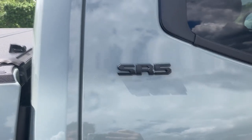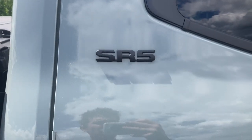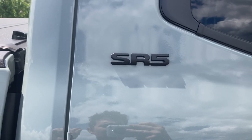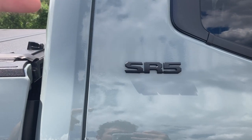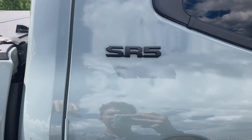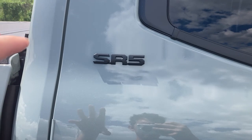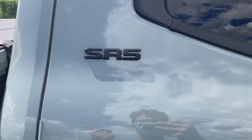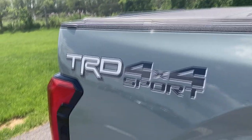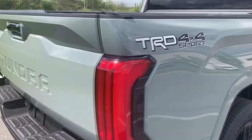Moving over here, you'll have your SR5 badge, and you might be saying, wait a minute, I thought this was a TRD Sport — and it is. Tundra does things a little bit differently than the Tacoma. On the Tundra, it goes SR base model, SR5, then an SR5 with the TRD Sport package, SR5 with the TRD Off-Road, then you go up to Limited, Platinum, etc. On the Tacoma, it would just go SR5, TRD Sport, TRD Off-Road as completely different trims. But on this, they're packages incorporated into the SR5 model, so you'll still get that badge, and then you'll have a sticker on the back denoting which trim package variation you have.